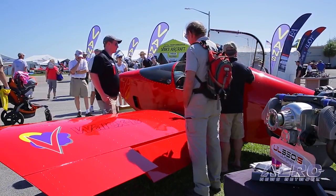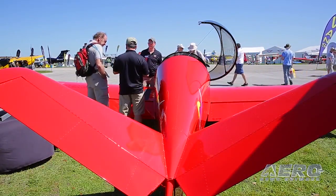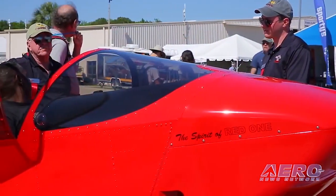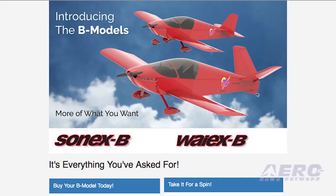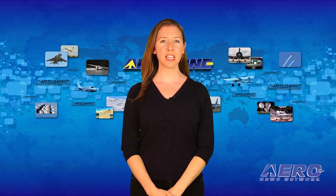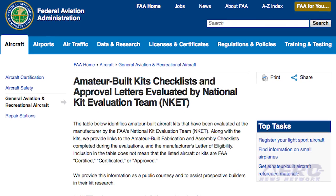The evaluation is used to establish a kit's compliance with experimental amateur-built aircraft major portion, also known as the 51% rule. The FAA amateur-built fabrication and assembly checklist for the new Sonics aircraft kit offerings were completed last week and, once approved by the FAA, will be available for download from the FAA database. Ultimately, amateur builders must make a statement that their aircraft was amateur-built and complies with the amateur-built rules when the aircraft is registered.